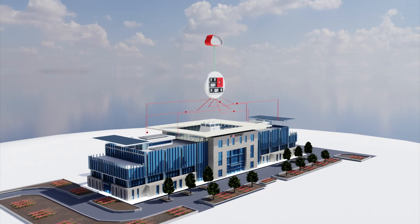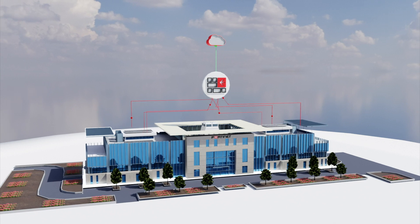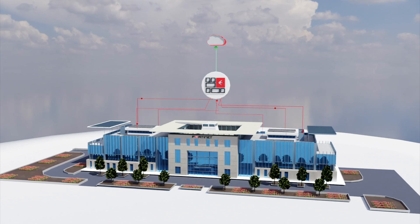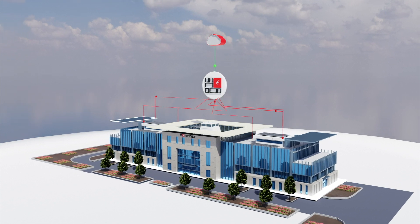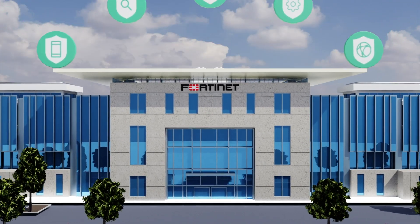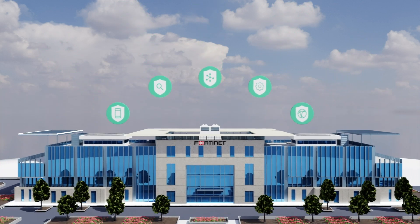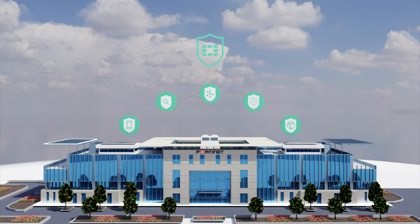Fortinet Secure SD-WAN optimizes business productivity by improving user experience when accessing applications, regardless of where they reside. By converging network and security infrastructure, Secure SD-WAN increases business uptime, delivers efficient operations, and lowers TCO. FortiGuard services are also enabled on the FortiGate, providing web security such as URL and DNS filtering, application controls like function-level policies, content security such as inline sandbox, and device security that includes both IoT and OT systems.